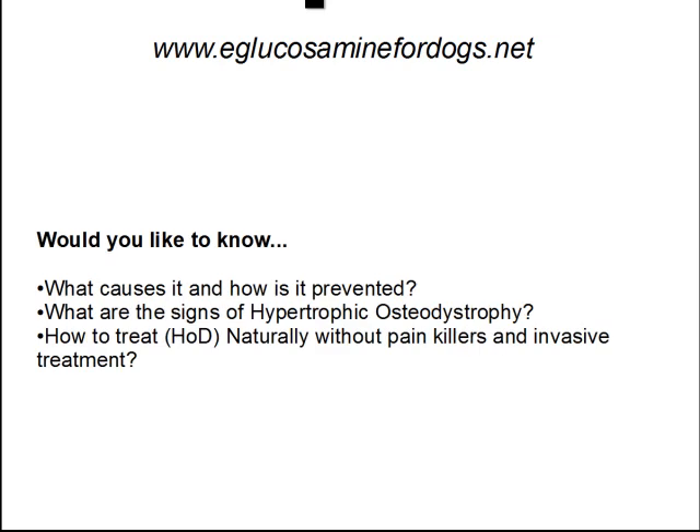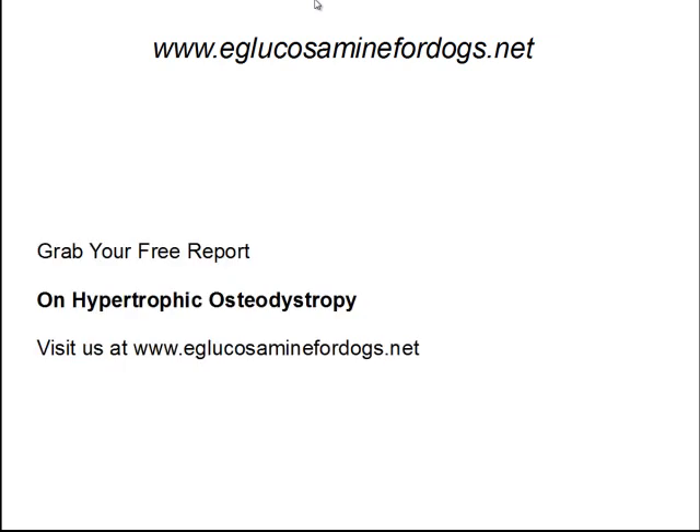Would you like to know more about what causes HOD and how it can be prevented? What are the common warning signs of HOD and what you need to know about your young dog? And more importantly, how to treat it naturally, without painkillers and invasive treatments like surgery? Simply come over to www.eglucosaminefordogs.net, opt in, and we'll get you your free report on HOD. This is Alan Sterrett. I want to thank you for your time, and have a great day.